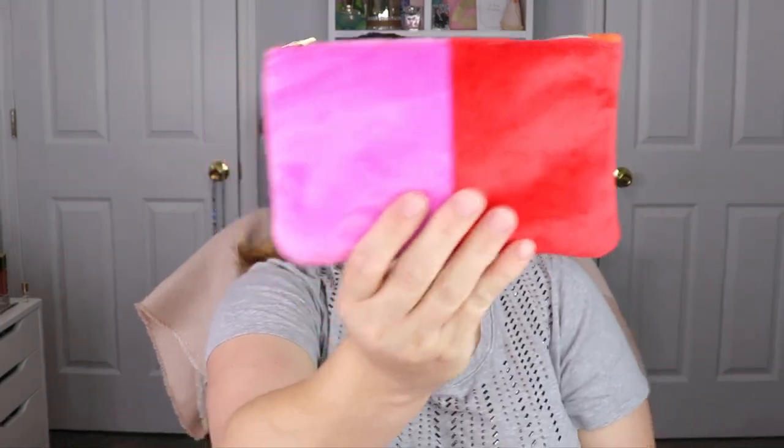Hello everyone, welcome back to my channel. In today's video I am doing my Ipsy PR unbagging — I have my Glam Bag and my Glam Bag Plus and I cannot wait to see what's inside for the month of December. This does not scream December to me. This bag gives me summer vibes — it's really soft and cute, but I need snowflakes, snowmen, blue, red, green, candy canes. This reminds me of a beach ball.